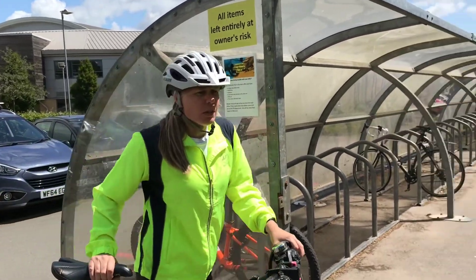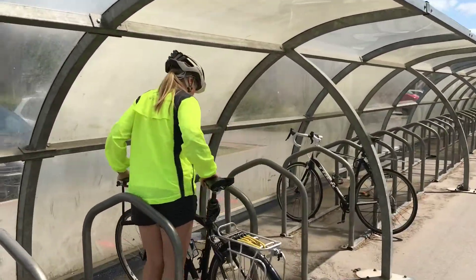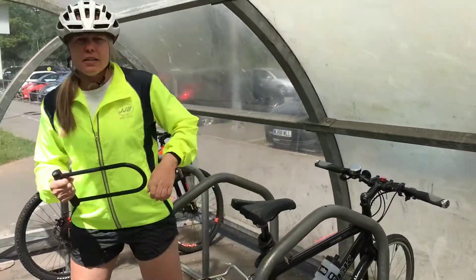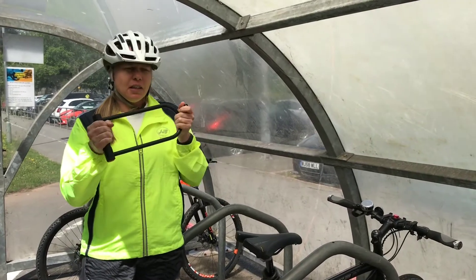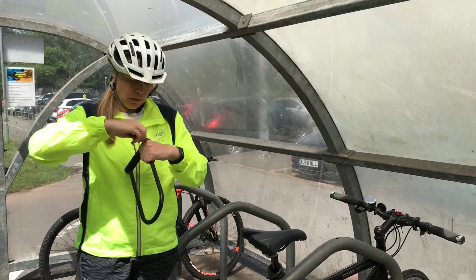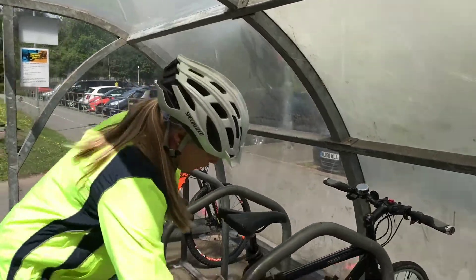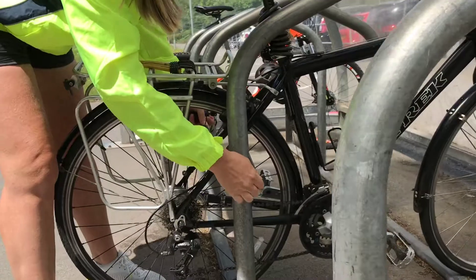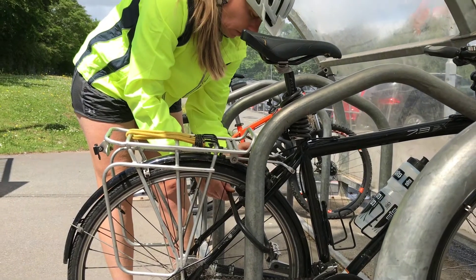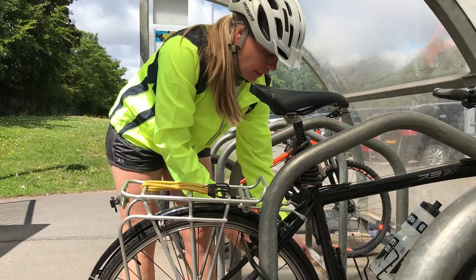Coming into the bike shed, it's important that we lock our bike securely. Using something like a D-lock, which is pretty indestructible, to lock your bike — making sure that it goes through the post, the wheel, and through the frame, so that you can then lock your bike securely to the post.